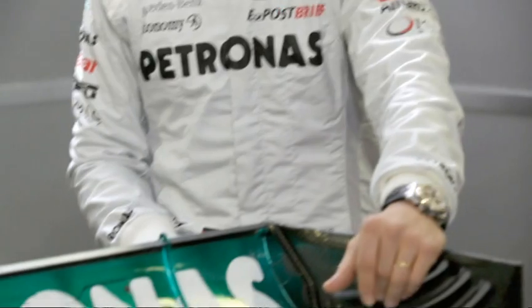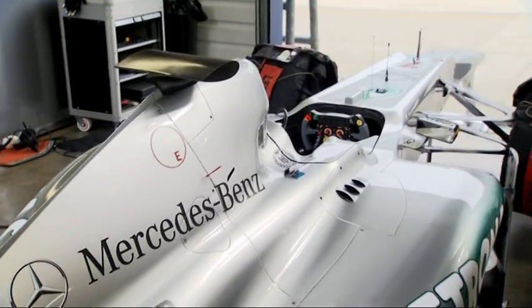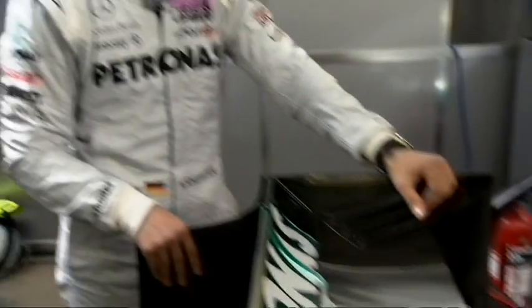Nevertheless, we have lots of new details in the car that are hidden under this beautiful cover, and obviously we hope that those developments do allow us to fight for podiums and even victories. Cross fingers, let's see.